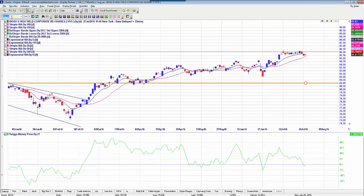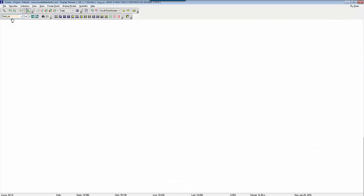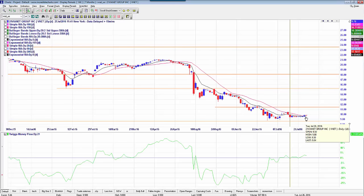We talked last night about a few of the longs, like VNET, which is just kind of holding at its moving average — holding well today, just above its two moving averages.